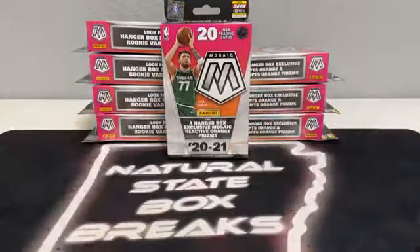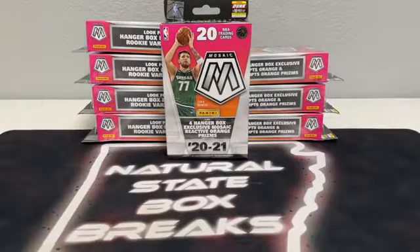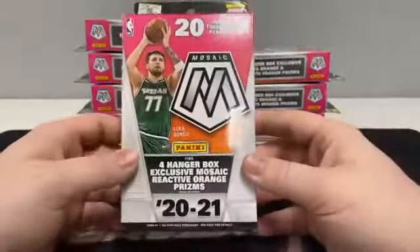There are 20 cards in each hanger. I think we've done five or six breaks with five hangers and five cellos, and we've pulled a total of five Genesis. Four of those came in two different breaks — we've pulled two Genesis in two breaks so far. I think four of our Genesis actually came out of cellos, but I think we did see one, maybe two, out of a hanger. So the chances are obviously there, and looking forward to seeing what happens tonight.